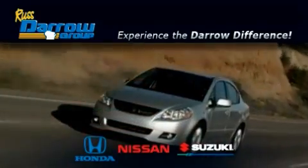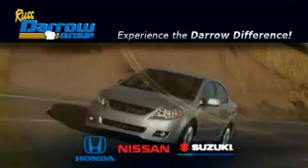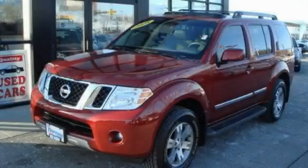Another fine vehicle offered by Rust-Aero Honda Nissan Suzuki. This is a 2008 Nissan Pathfinder — a big SUV for big fun.